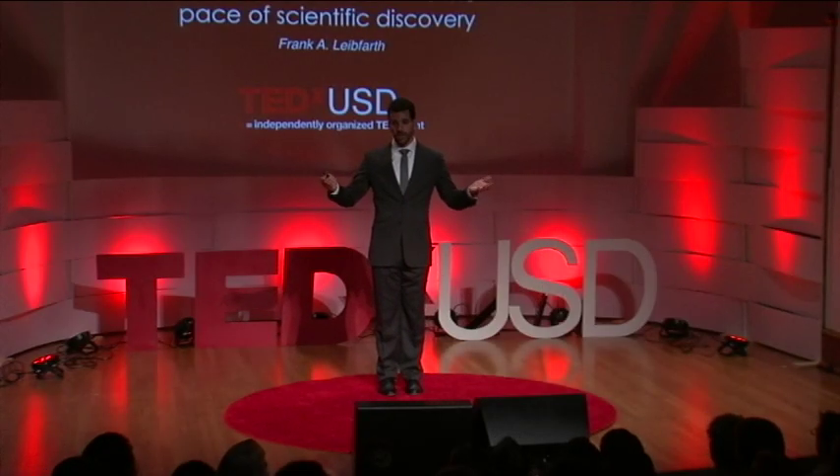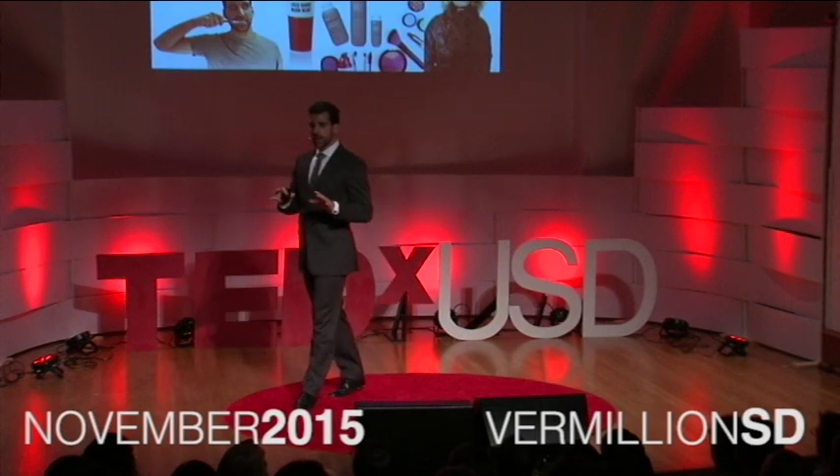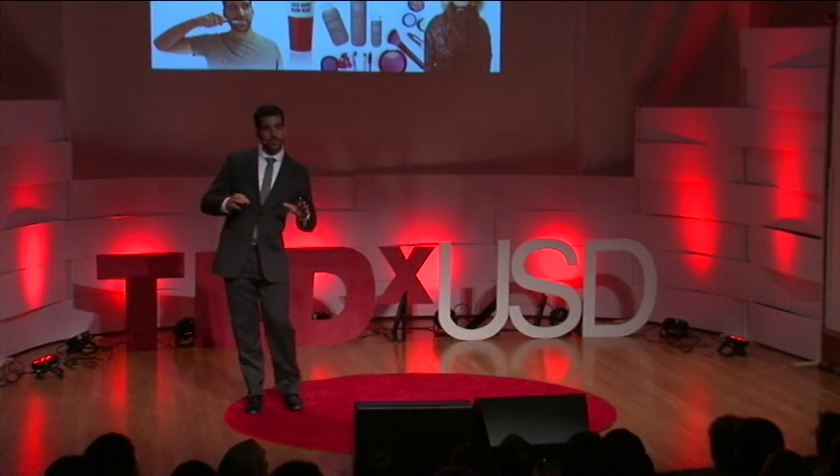We live in a material world. For my purposes today, though, I want to say we live in a soft material world. And by soft materials, I mean synthetic polymers, or what you all may know better as plastics.